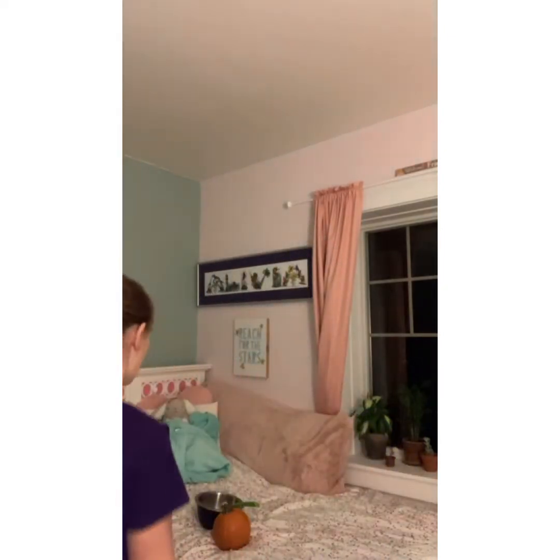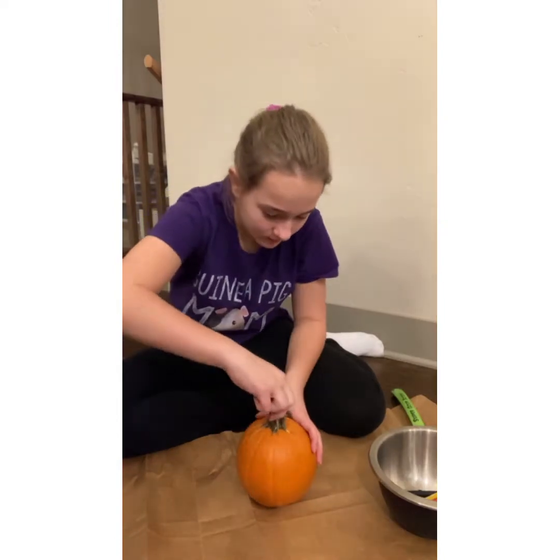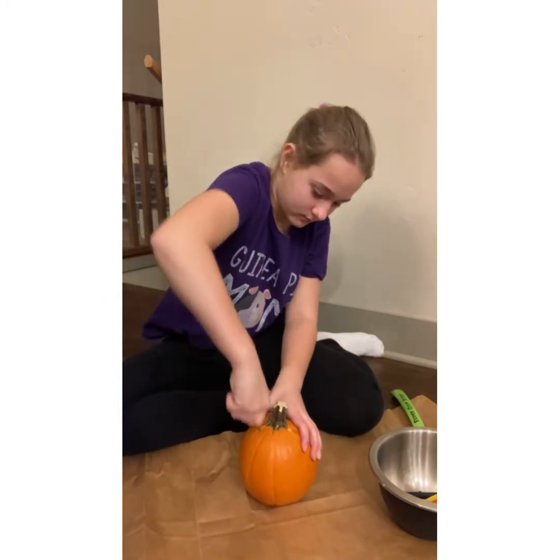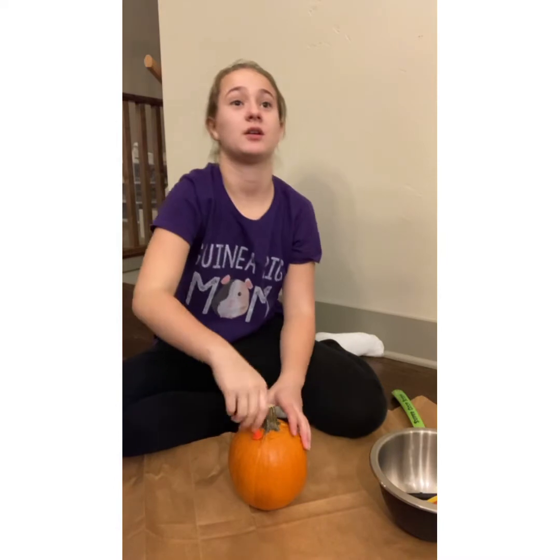Hey guys, so it's time to carve this little baby pumpkin. This is the guinea pigs' pumpkin. I got two of these — one of them was for them to eat, which is a super tiny one, and then I got this one to carve and make a cute little photo shoot of them in it. The first thing I'm going to do is just cut the top off the pumpkin. You can have a grown-up do this if you have a bigger pumpkin.